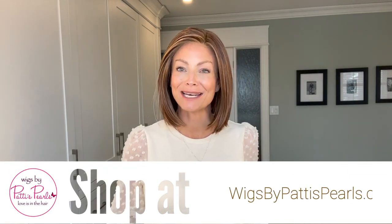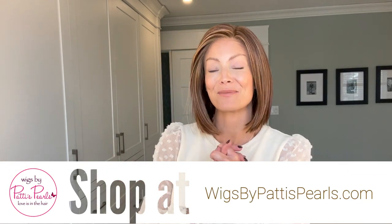I'd first like to thank Wigs by Patty's Pearls for supplying this wig for me today so I could do a review for you. Current Events is not a new wig to me — I've actually had this style in a blonde, and I was really eager to try out this color that is new to me called Fiery Copper. We'll talk a little bit later about the color, but let's talk about the style itself.